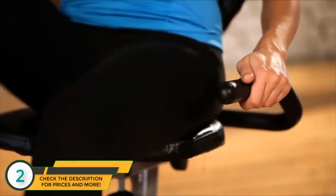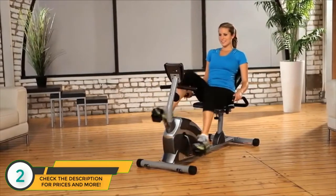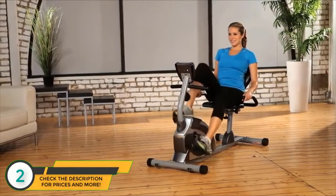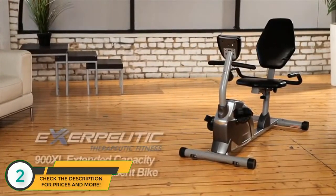Our ExerPeutic high-capacity magnetic recumbent bike is packed with features, yet easy to use and store. We also provide a 3-year limited warranty. So what are you waiting for? Let's work out and get fit!